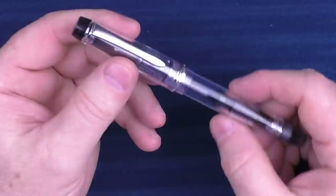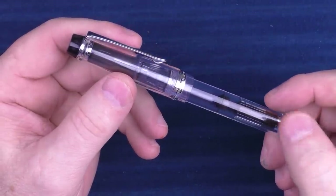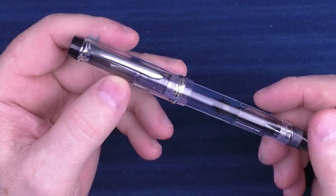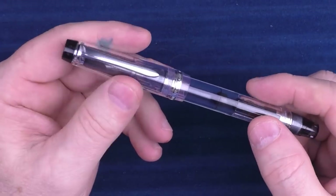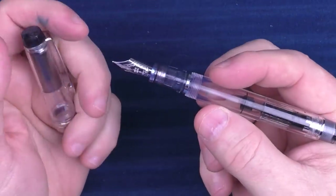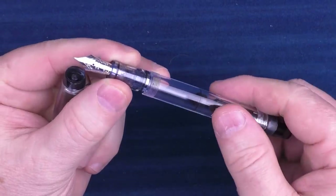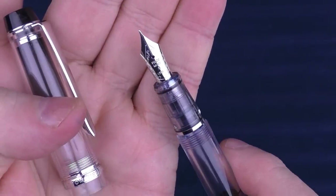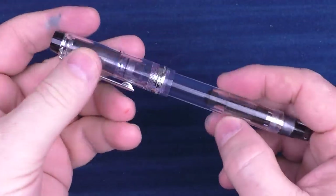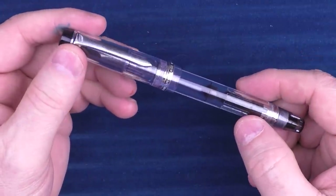Next up is a pen from Pilot which was one of my first Pilot pens with a gold nib — that would be the Pilot Custom Heritage 92. This was my first pen in their Custom Heritage lineup and I really enjoyed it; I got a lot of use out of it especially early in my pen journey. It has really cool sleek looks, a really nice piston filler where you can see the ink sloshing around, and a really nice gold nib. The Custom Heritage 92 has always been one of my favorites in this $100 to $250 range.